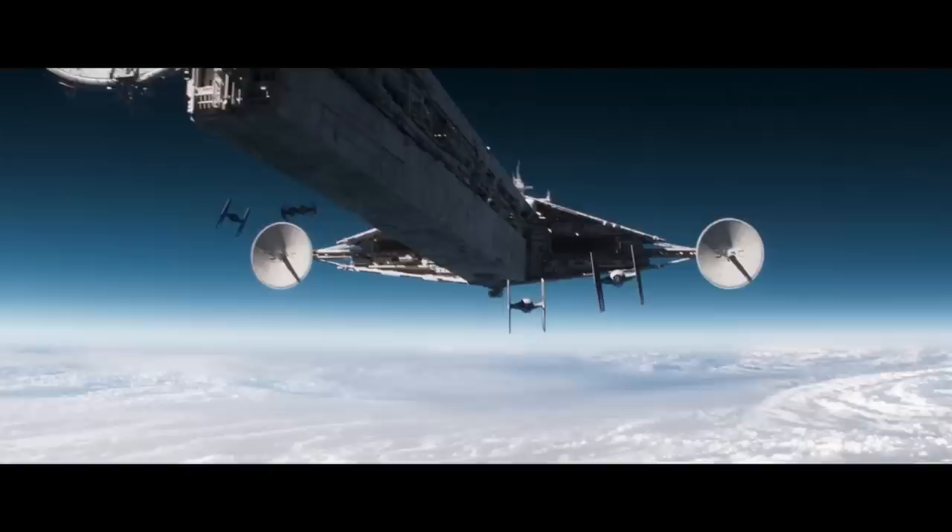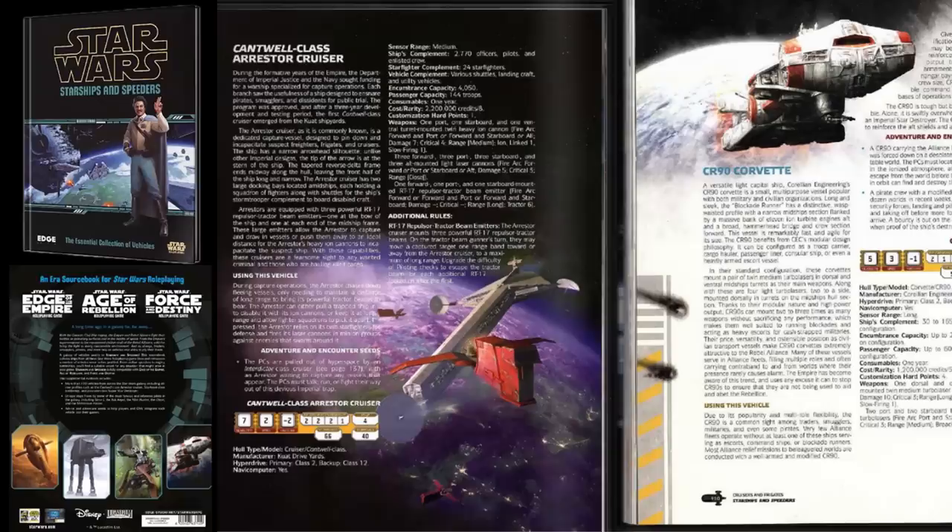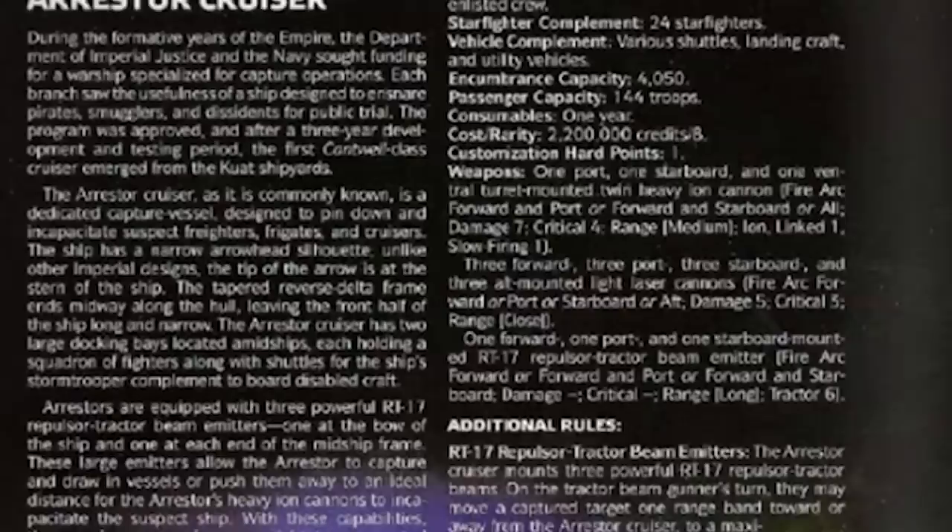What's up Meta Nerds? Let's break down the Cantwell class arrestor cruiser, something we were teased with way back when the Han Solo movie came out. Now it's been really fleshed out, oddly being one of the new canon ships with a ton of info — from cost to armament, complement, crew, role, history, and behind-the-scenes facts.